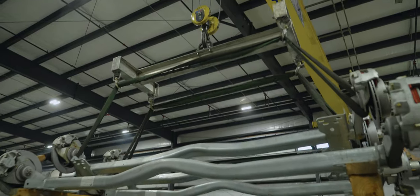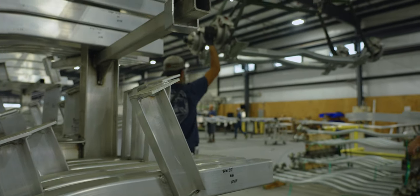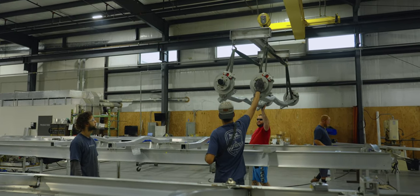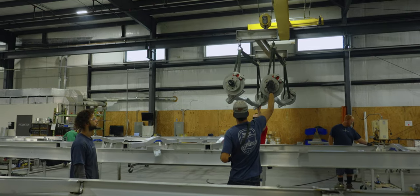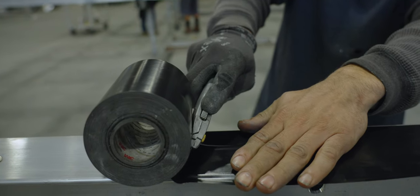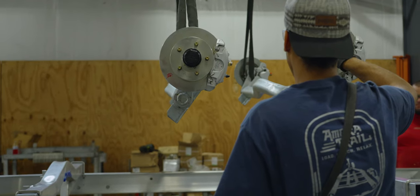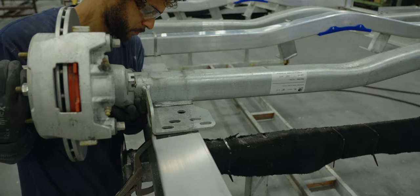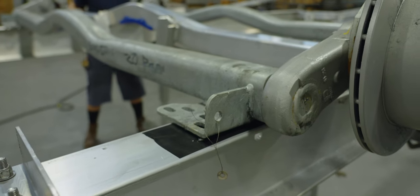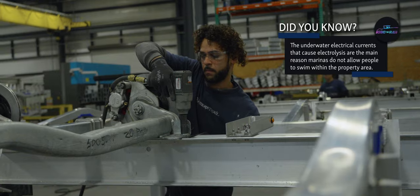Next, the axles will be bolted onto the trailer frame. Due to the use of two different metals, Ameritrail uses a special 3M tape which provides a barrier between the dissimilar metals to prevent corrosion. Each metal has different electrode potentials — the electrode potential tells us how easily a metal gives up an electron. When there's any sort of underwater electrical current, you can have electrolysis introduced if two dissimilar metals are brought together in that environment. The barrier tape prevents these two metals from touching and helps avoid electrolysis, preventing premature failure.